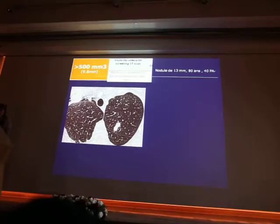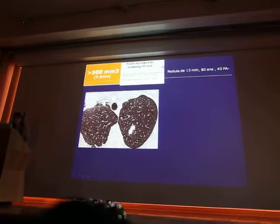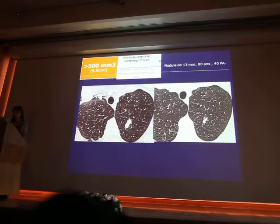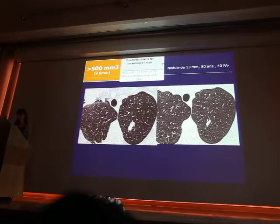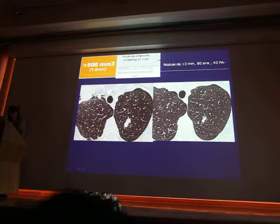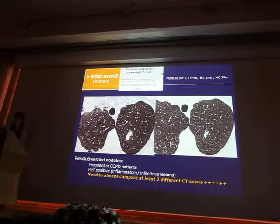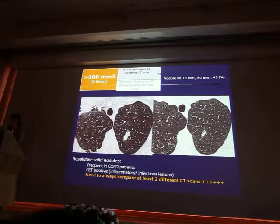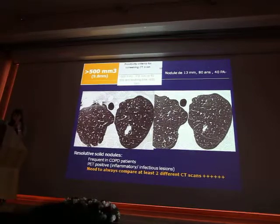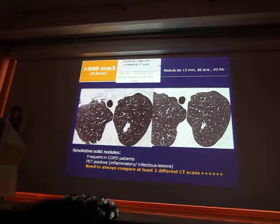Another example: it is positive screening according to Nelson. But I would recommend having at least one CT follow-up, because this nodule turned out to be nothing — the CT performed just one month later showed resolution. This is quite frequent in COPD patients who may have inflammatory lesions without fever and typical signs of pneumonia. My recommendation is to always compare at least two different CTs, but not one year later — perform short follow-up.